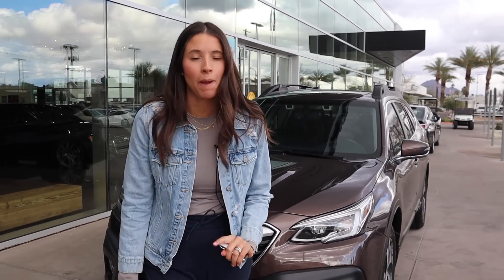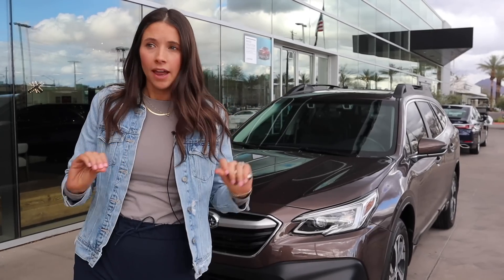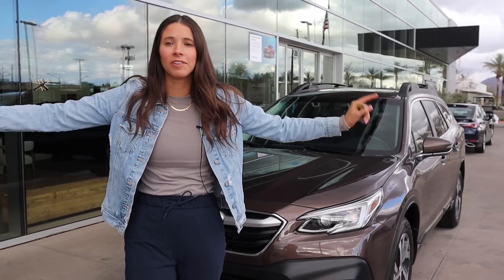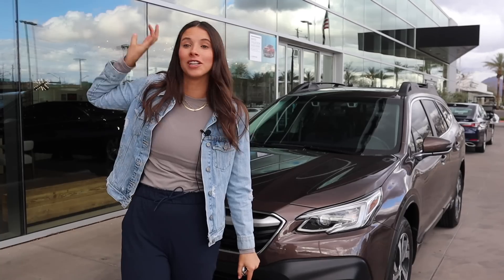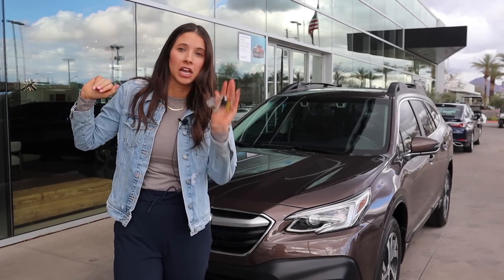Hey guys, it's Kelly and welcome back to my channel. Today we are doing a 2021 Subaru Outback. I am so excited — I have been dying to get my hands on one of these and the chip shortage has made it almost impossible. We are here in Phoenix, Arizona at Earnhardt Lexus, and they had this used one on the lot with 8,000 miles on it and I said give me the keys.